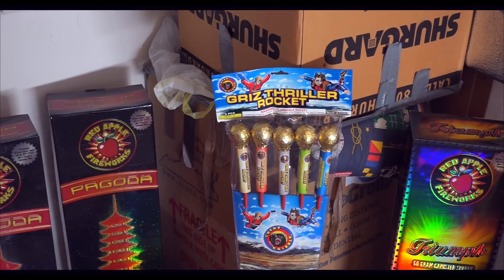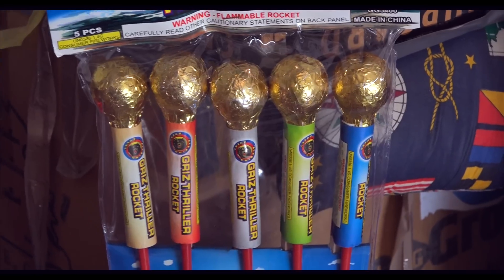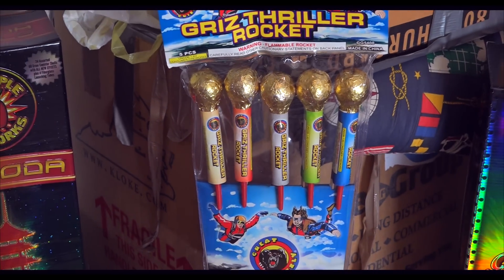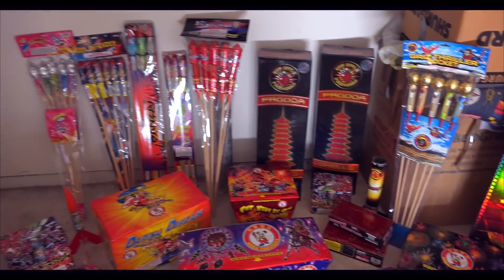This is a Grizz Thriller. They look pretty decent — Great Grizzly is a pretty good brand. It doesn't say what each of them do, so I can't tell you yet, but they look pretty awesome. Those are all rockets.